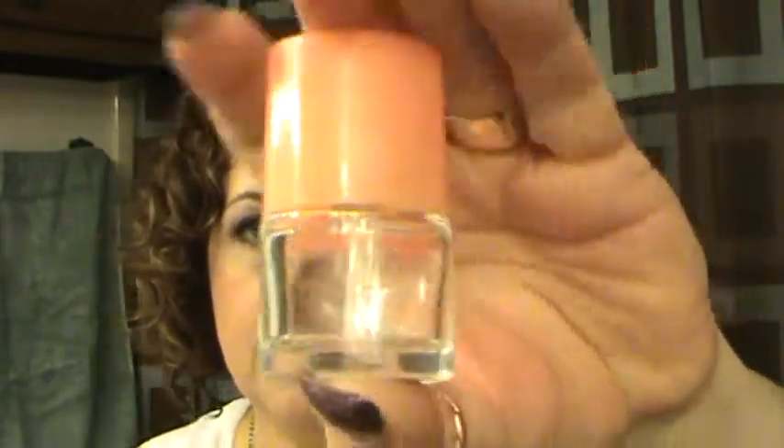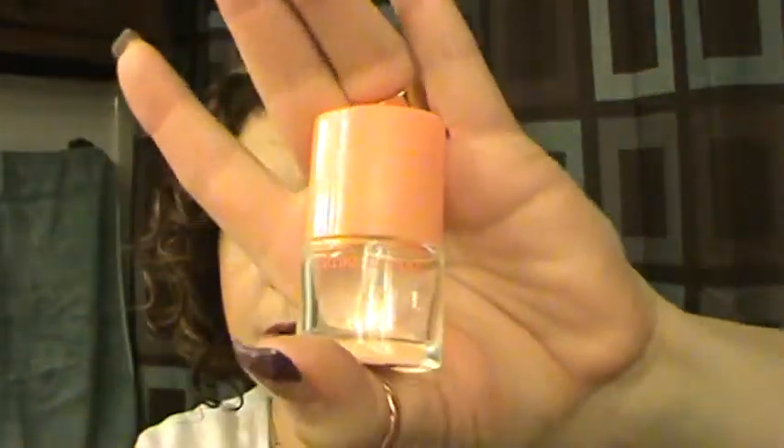Clinique Happy perfume sample — this was really nice. Yes, I would definitely buy that; I use it all the time. It's probably like my signature scent.